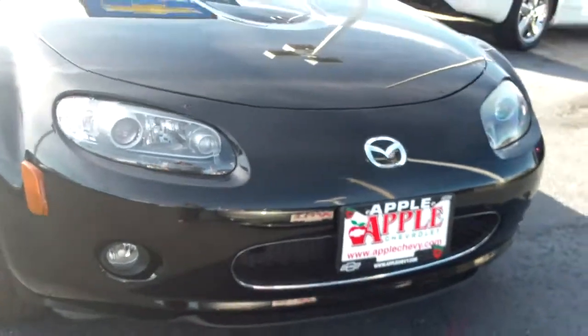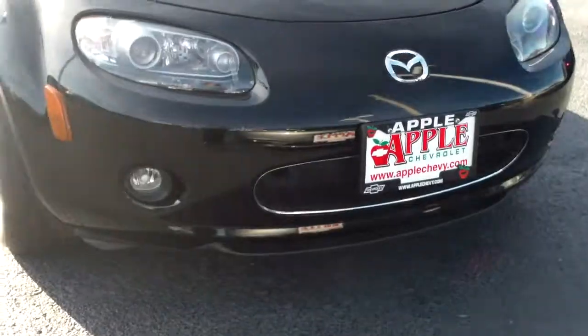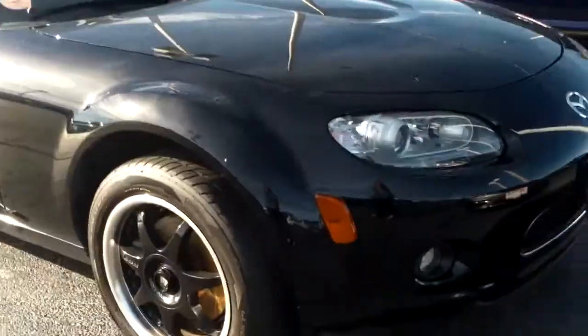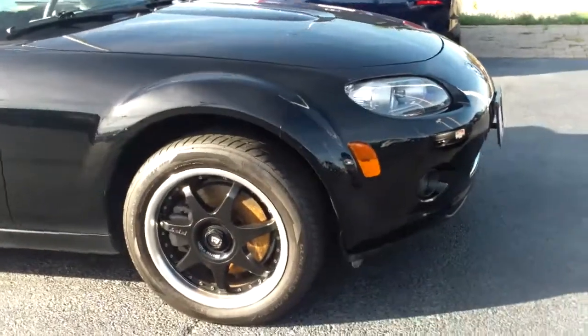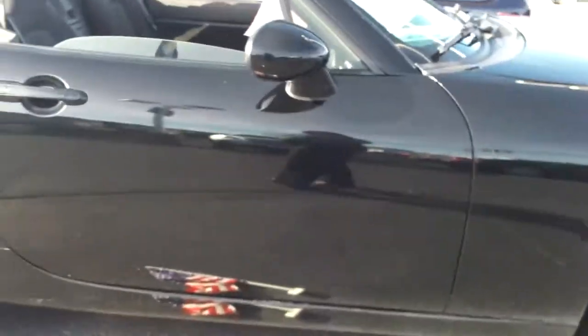As I'm walking around, I'll look for anything that might be of interest to you, like rust or scrapes or anything like that, but so far I don't see anything. As you can see, it's got fog lights on the front. Super cool sporty wheels on the side. I do see something here — yeah, just a little scruff there. You might want to see it.